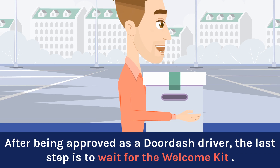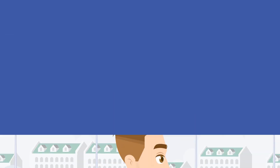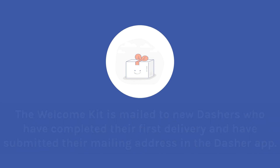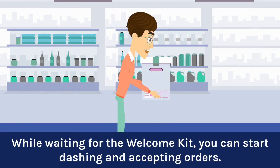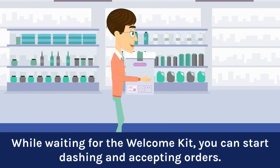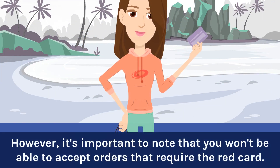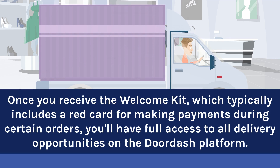After being approved as a DoorDash driver, the last step is to wait for the Welcome Kit. The Welcome Kit is mailed to new dashers who have completed their first delivery and have submitted their mailing address in the Dasher app. While waiting for the Welcome Kit, you can start dashing and accepting orders. However, it's important to note that you won't be able to accept orders that require the red card. Once you receive the Welcome Kit, which typically includes a red card for making payments during certain orders, you'll have full access to all delivery opportunities on the DoorDash platform.